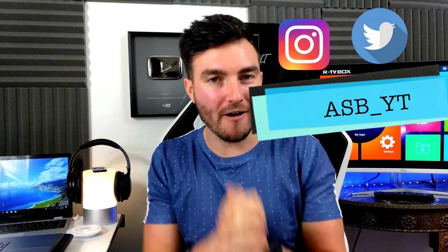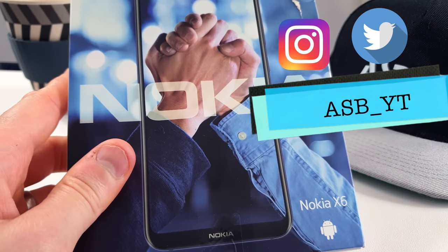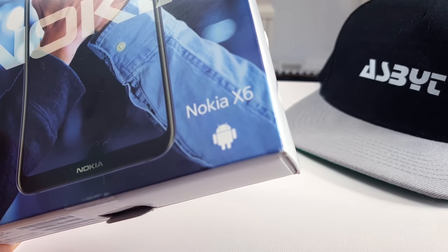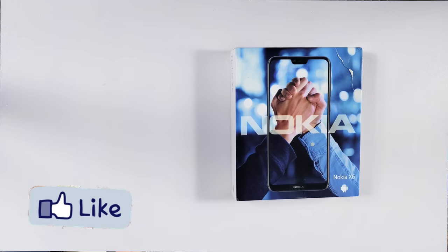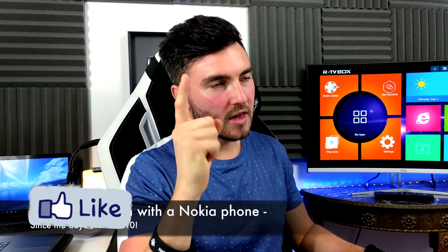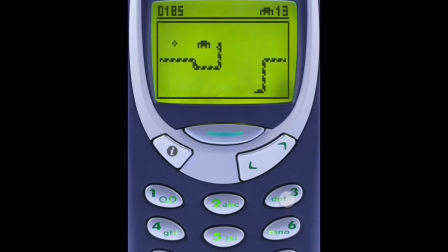Hi guys, it's ASPYT and welcome back to a brand new video. Today on the table we have a return of the great — and of course, as you've seen from the title, we have a smartphone from Nokia. I'm very excited to see where they've come since the Nokia 3310 with Snake 2.